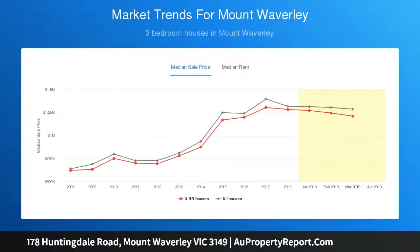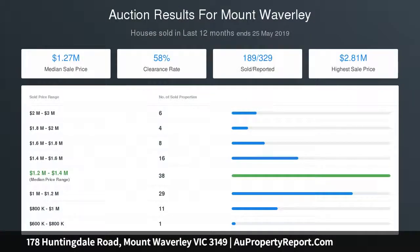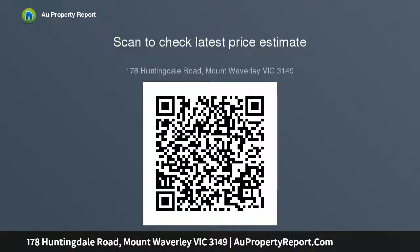stainless steel appliances and a butler's pantry. Seamless outdoor entertaining is thanks to the cornerless bifold doors bringing you outside to your own private oasis, including a decked al fresco and solar heated in-ground swimming pool with a tranquil water feature, perfect to relax with family and friends.